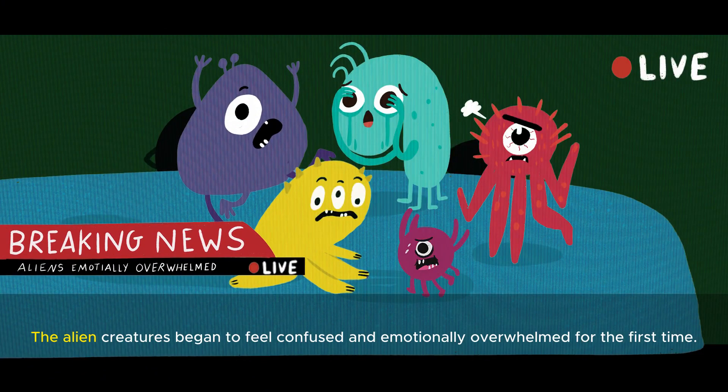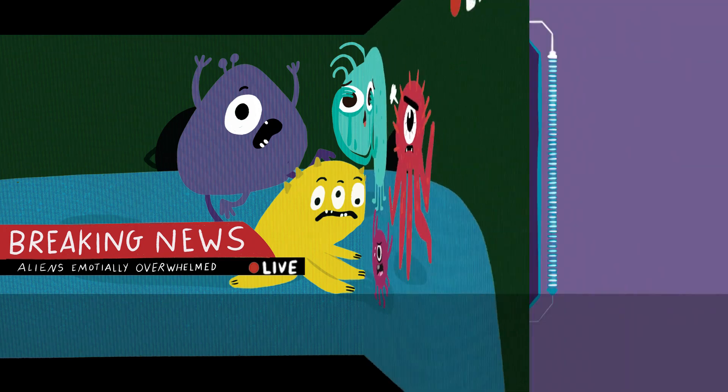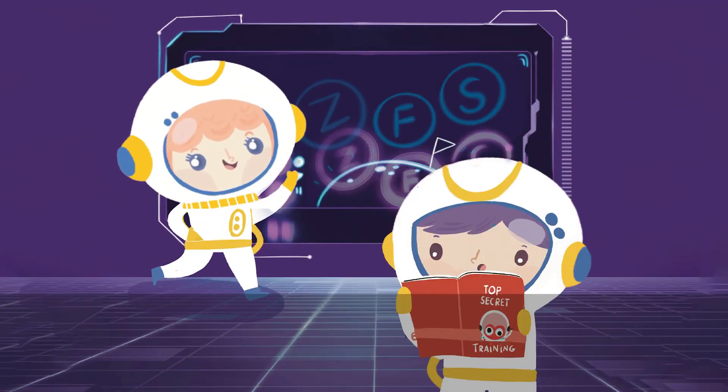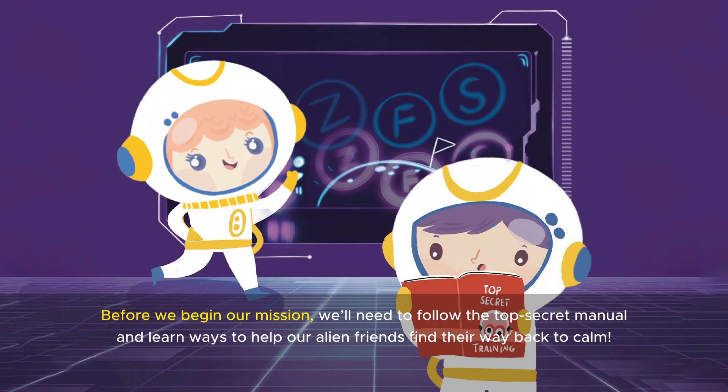The alien creatures began to feel confused and emotionally overwhelmed for the first time. Me and my rescue squad, we need your help. Before we begin our mission, we'll need to follow the top secret manual and learn ways to help our alien friends find their way back to calm.